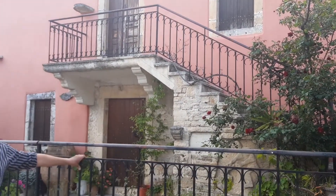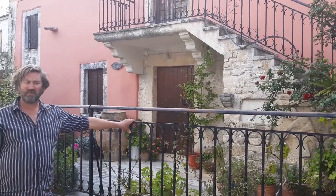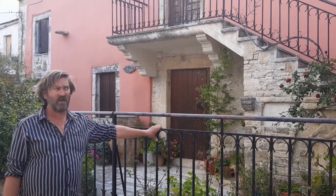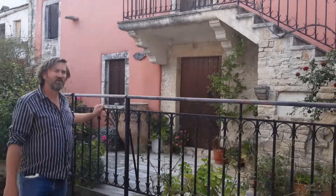And then with the help of the locals, things from the village were gathered to fill the museum up. So let's have a look.